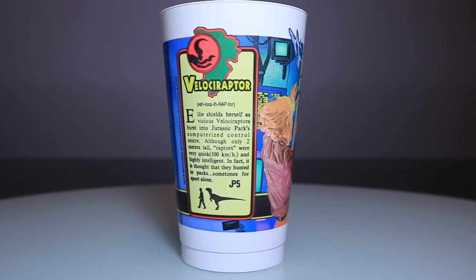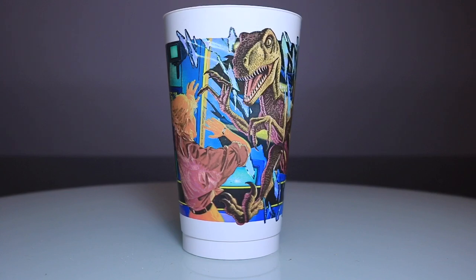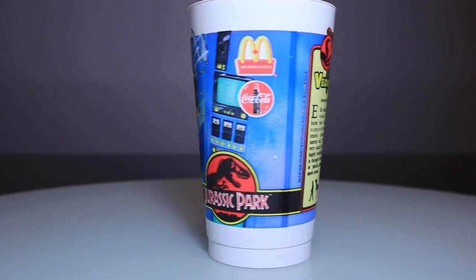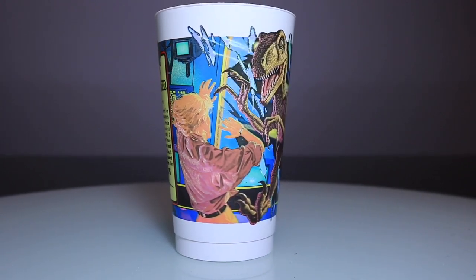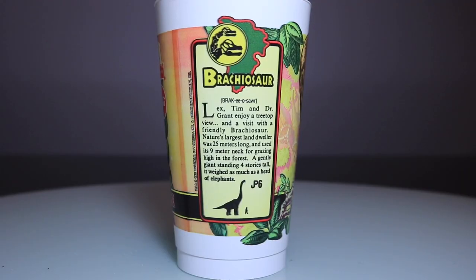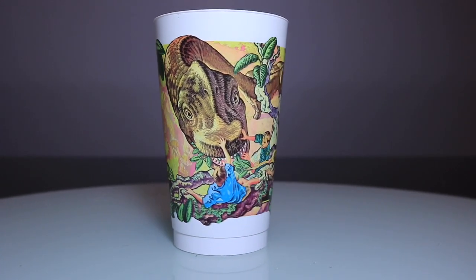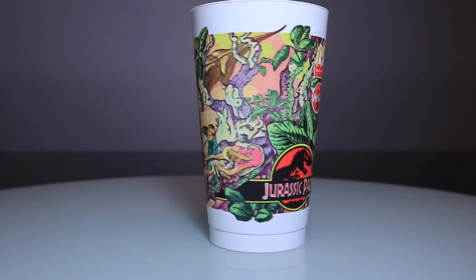Cup number five is the Velociraptor, depicting two Velociraptors breaking through into the control room, with Ellie getting up close with the Velociraptor. I don't actually recall that scene where she comes into contact with a Velociraptor, but the artist didn't get to see any of the film — he went by the script and the sets, and interpreted it differently. The last cup, number six, is my favorite: the Brachiosaur. We see Tim, Lex, and Ellen petting the Brachiosaurus, which will sneeze on Lex, and down below is actually a herd of Triceratops.